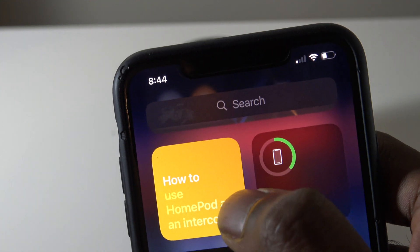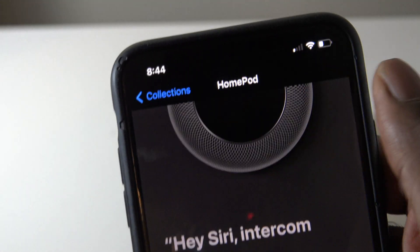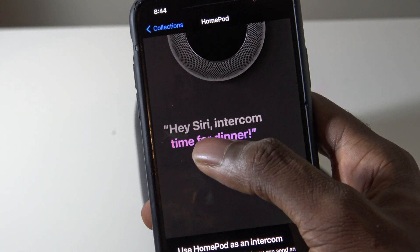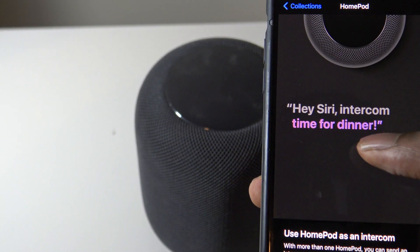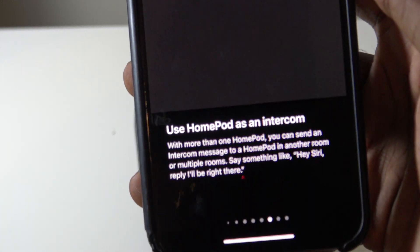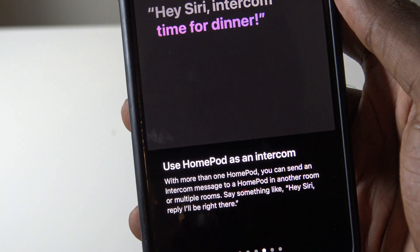There is a guide right here, so you can just tap on it. It says 'How to use your HomePod as an intercom,' and it gives you more information — you can just say 'Hey Siri' and then say the following commands. It's really well-polished, and this is just a sign of things to come.